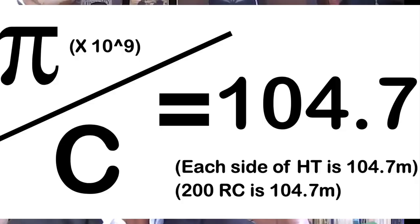Pi divided by the speed of light equals 1.047 — in other words, 104.7 meters, which is exactly 200 royal cubits. Pi divided by the speed of light is 104.7 at the 1:10 billion scale.